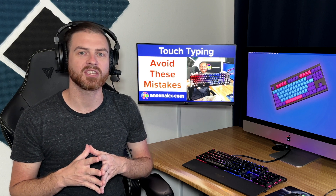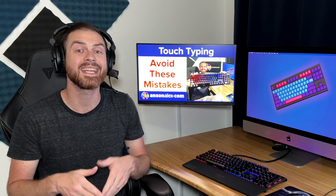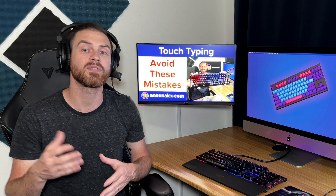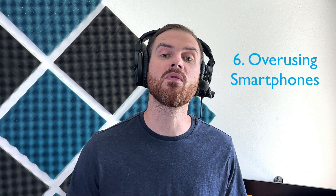Once you've mastered typing all of the keys on the keyboard, you shouldn't have any problems transferring to any QWERTY keyboard and easily typing, regardless of the keyboard style. Mistake number six will give you another reason to get a new keyboard: don't overuse your smartphones. You should avoid using your smartphones for tasks that you can do on a computer when you're learning how to touch type.